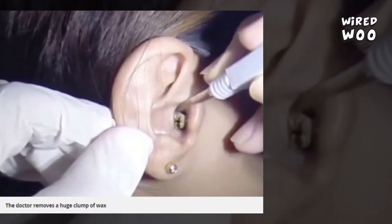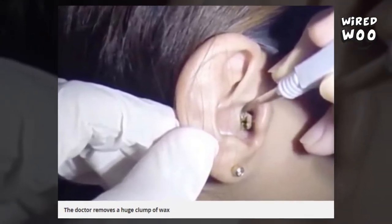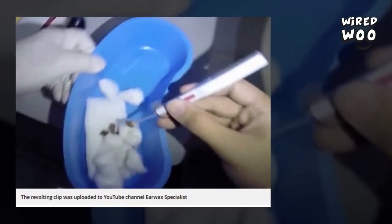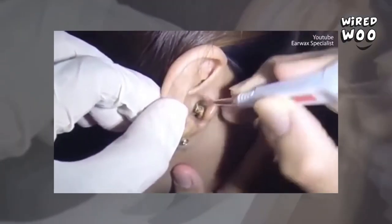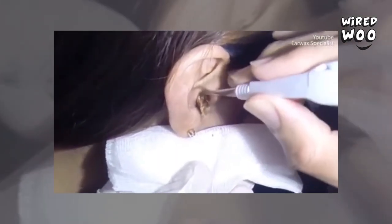Disgusting footage has emerged of the moment a pile of earwax is pulled from a woman's ear. The revolting clip, uploaded to the YouTube channel Earwax Specialist, begins with a young woman sat in a chair. The doctor then jabs an instrument into her ear and gouges out a clump of hardened wax.